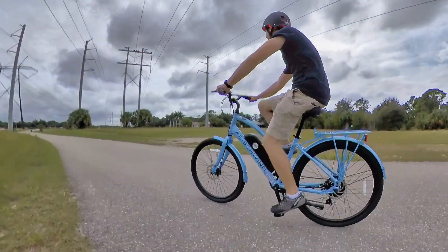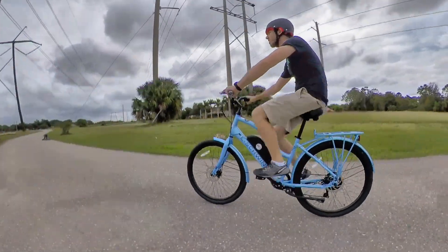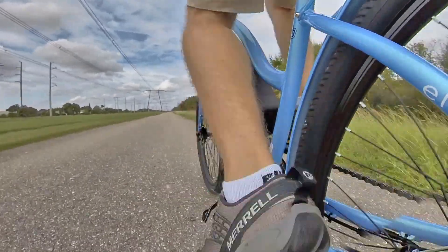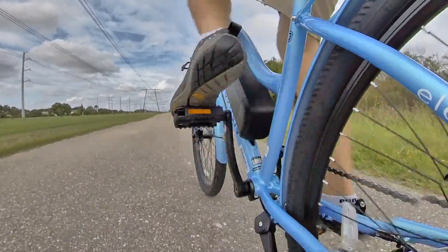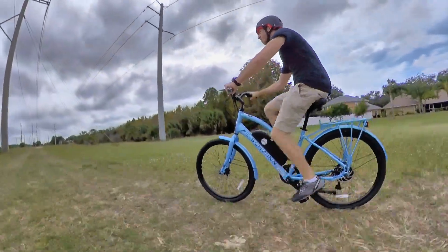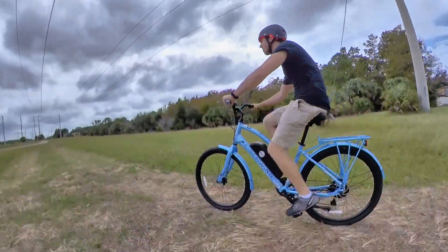Next up is the Schwinn EC1. This is a cruiser-style electric bicycle, normally priced at about $1,100, but it's on sale for $898 this Black Friday. It gets up to 20 miles per hour, and it's pedal assist only, which means you have to do some of the work, but it will magnify your pedaling. The motor is actually powerful enough that you don't really have to do any of the work — sometimes I would just spin my feet on the pedals and the bike could take me everywhere. So this one for $900 is a pretty good deal.